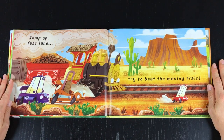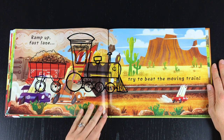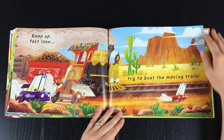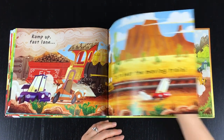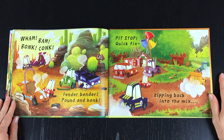Ramp up, fast lane, try to beat the moving train! Wham, bam, bonk, conk, fender bender, pound and honk. Pit stop, quick fix, zipping back into the mix!